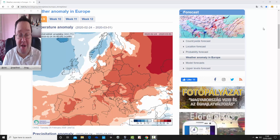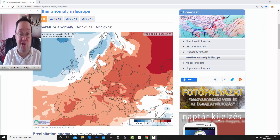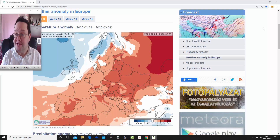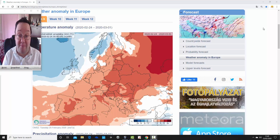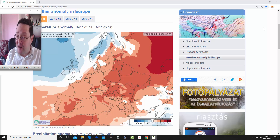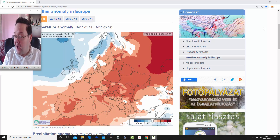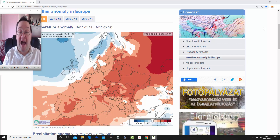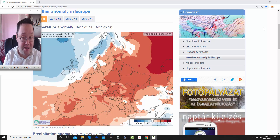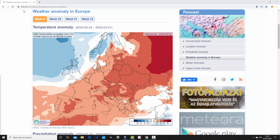Hello everyone. In today's first video we're going to look at the ECMWF 30-day model for the UK and the rest of Europe, looking at temperature and precipitation anomalies for the next four weeks, taking us into the second half of March. We're using charts from the Hungarian Met Office - a big thank you to them. We can't show mean sea level pressure or 500 millibar heights with this, but from temperature and precipitation you can get a broad idea of what the model is forecasting.